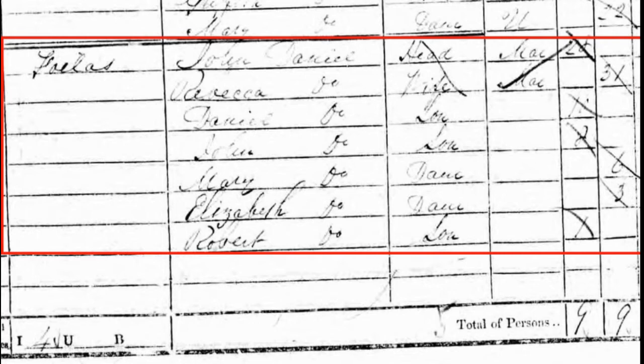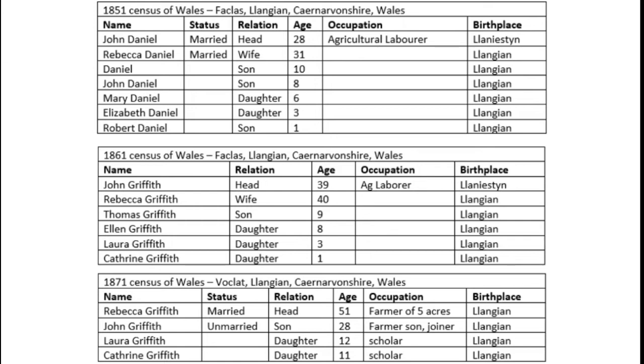There's Daniel, who was 10; John, who was 8, which matches with his age of 28 in the 1871 census; Mary, who is 6; Elizabeth, who is 3; and Robert, who is 1. Now, you would think that Robert Daniel, who would have been only 11, would have been living at home in 1861. But the more research that I've done in Wales, the more I have found that it was very common for children to leave home at the age of 11, 12, or 13 to go live as a servant or an apprentice for another household. It is also possible that he passed away before 1861.